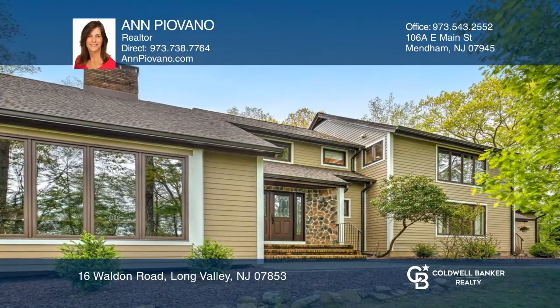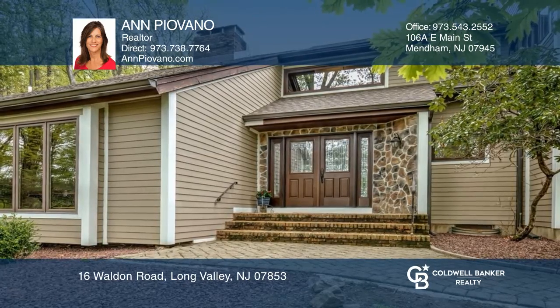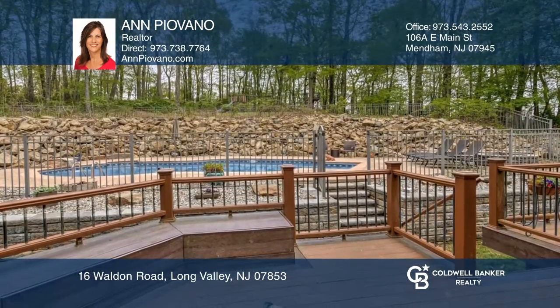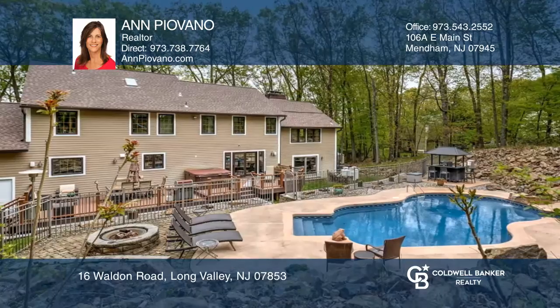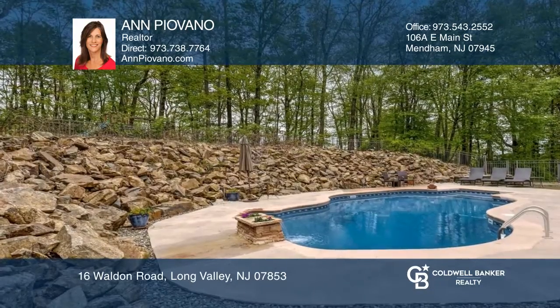This lovely, custom colonial sits on a beautiful tree-lined street in a sought-after neighborhood. Features include a living room with a cathedral ceiling and two-sided fireplace, a gourmet kitchen with double ovens and a warming drawer, and a master with a luxurious bathroom.